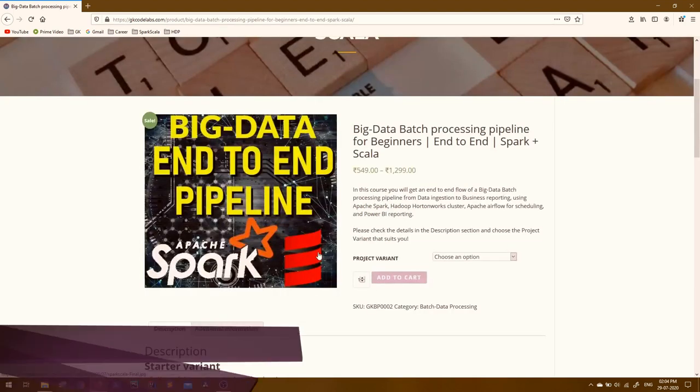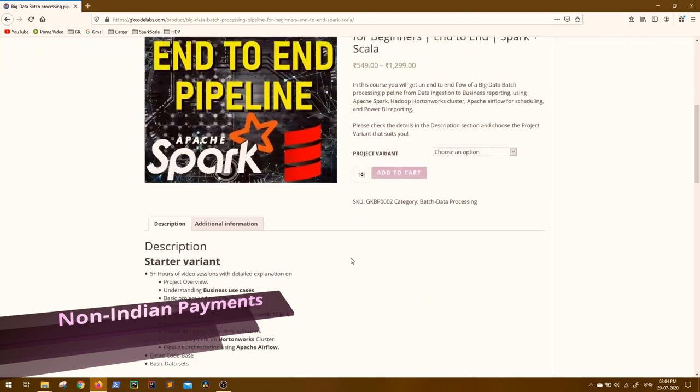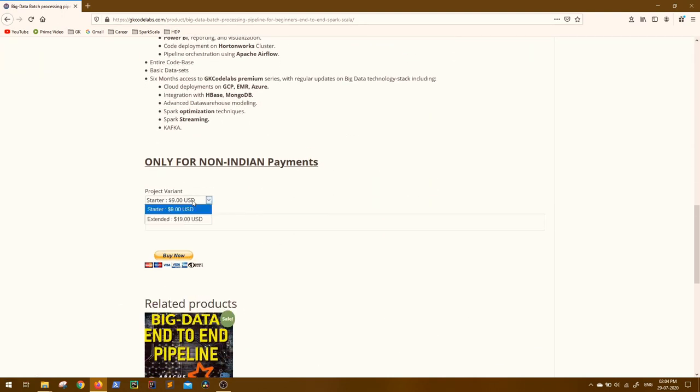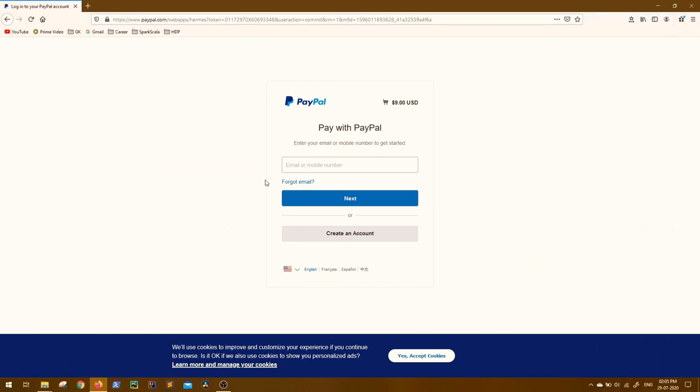Both Paytm and PayUmoney accept Indian payments. For non-Indian payments, go back to the same course page and at the bottom you will see the PayPal option. Similarly, select the version you like, mention the correct email ID, and click on Buy Now. You will be directed to the PayPal page where you need to log in with your PayPal account. If you don't have one, please create one — it's absolutely free. A PayPal account is mandatory for non-Indian payments as PayPal doesn't accept guest payments in India.